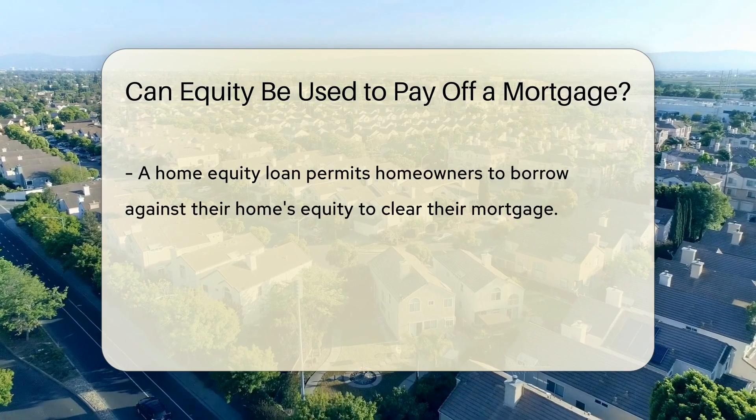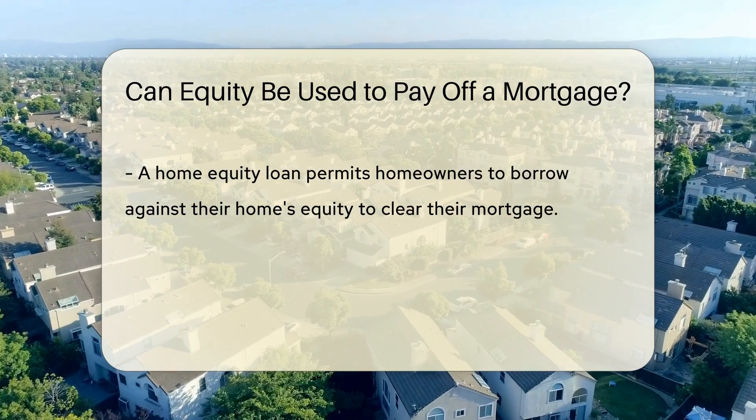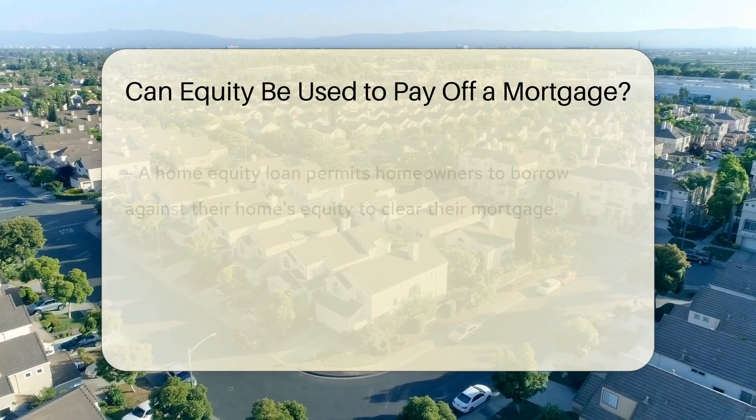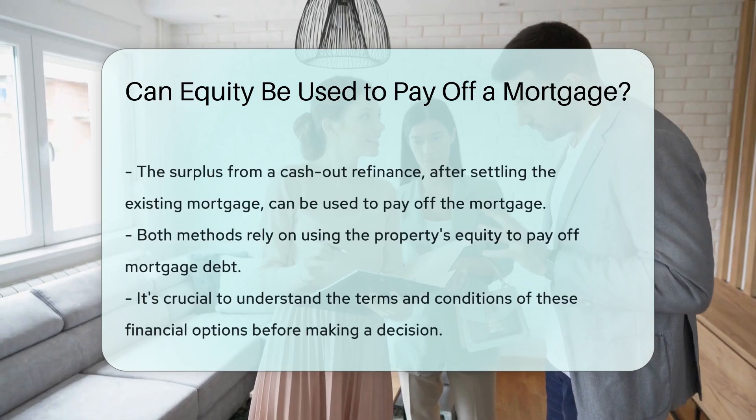A home equity loan allows homeowners to borrow against the equity in their home to pay off their mortgage. On the other hand, a cash-out refinance involves refinancing the existing mortgage for a higher amount than what is currently owed. The difference between the new loan amount and the existing mortgage balance can be used to pay off the mortgage. Both options involve leveraging the equity in the property to settle the mortgage debt.